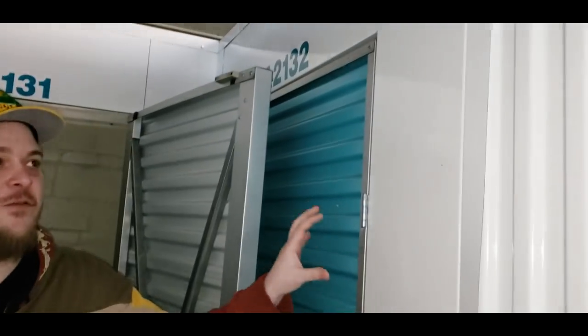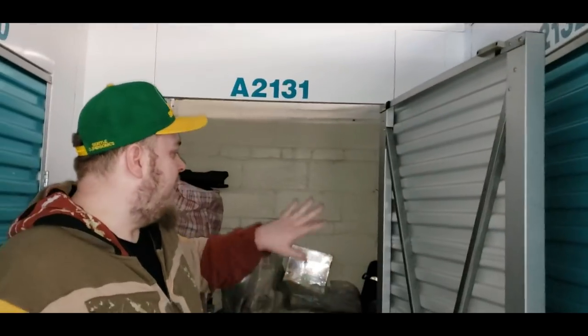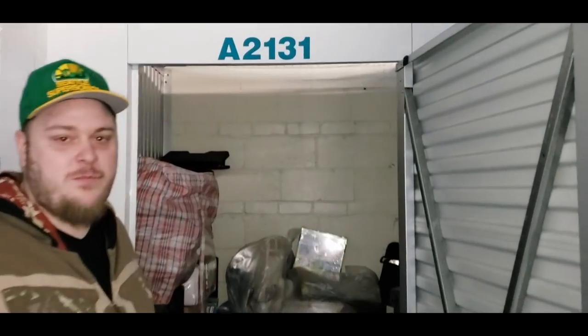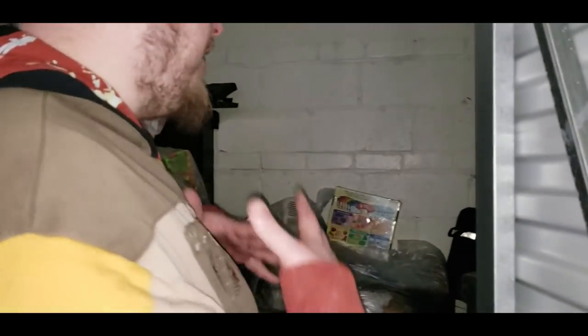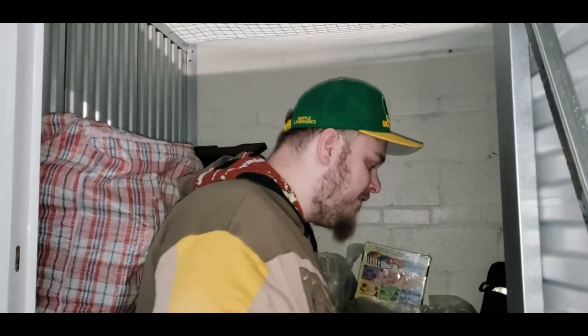We are here at Prime Storage. This actually used to be Treasure Island, I think. This is the place where we bought maybe our third or fourth locker ever — we actually bought five lockers here. It's so crazy. And now we have this room and I'm super excited about it. We spent $430 on it, which was a little bit crazy, but it looks like it might have paid off just by a quick glance around.